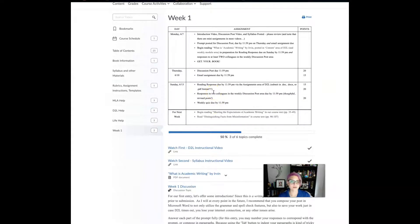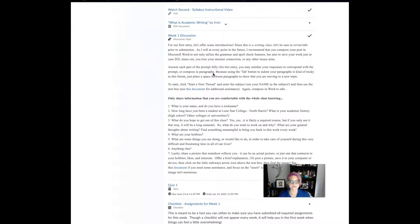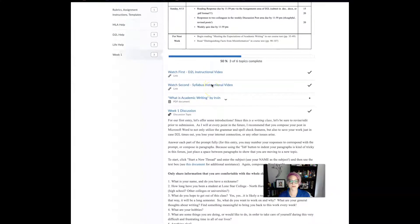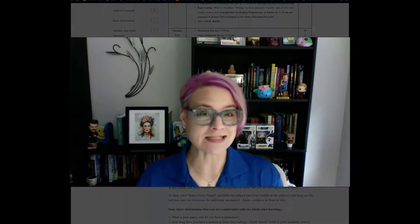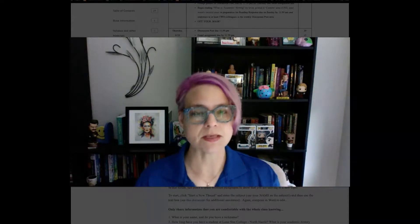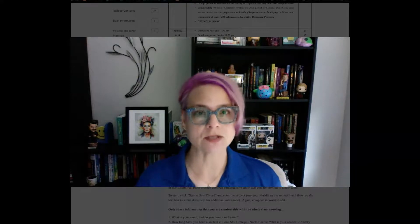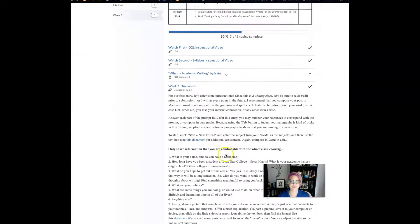On Sunday you have a reading response due. The reading response is similar in scope to the discussion post — generally around the same kind of length. Before I get into the reading response, I want to note the check marks in D2L. Some students have thought that a check mark means they completed something, but it only means that you viewed that information. So don't make any assumptions that things are done based on check marks — that's not how it works.